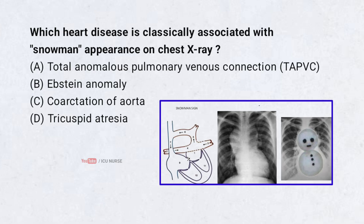Which heart disease is classically associated with snowman appearance on chest X-ray? A. Total anomalous pulmonary venous connection (TAPVC), B. Ebstein anomaly, C. Coarctation of aorta, D. Tricuspid atresia. Correct answer: A. Total anomalous pulmonary venous connection (TAPVC).